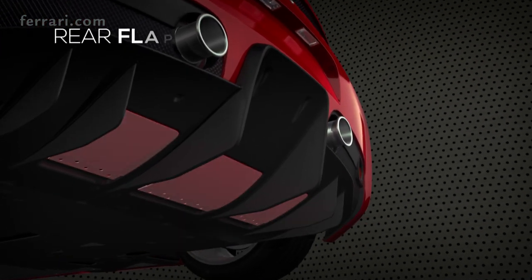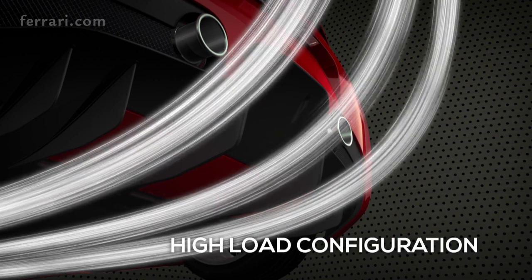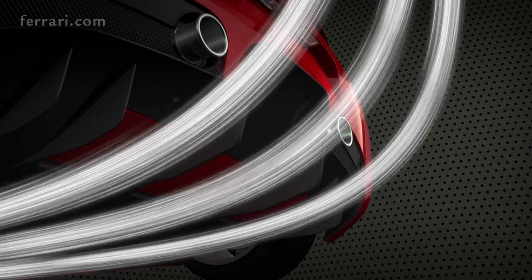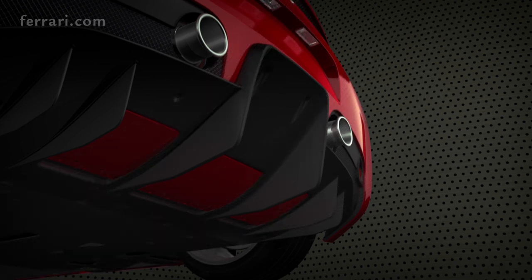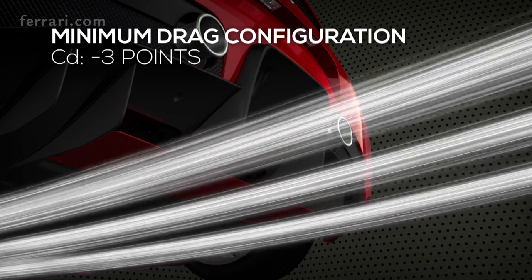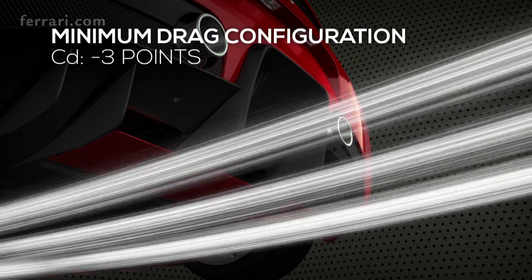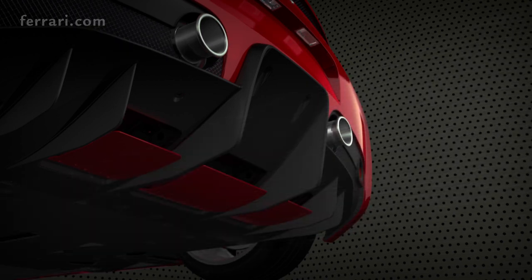The rear flaps have two different configurations. When raised, the airflow hugs the diffuser, generating higher downforce for maximum expansion. Thanks to sensors and a specific algorithm, the rear flaps can be opened to a 17-degree angle, stalling the diffuser and reducing CD by 3 points for maximum longitudinal acceleration.